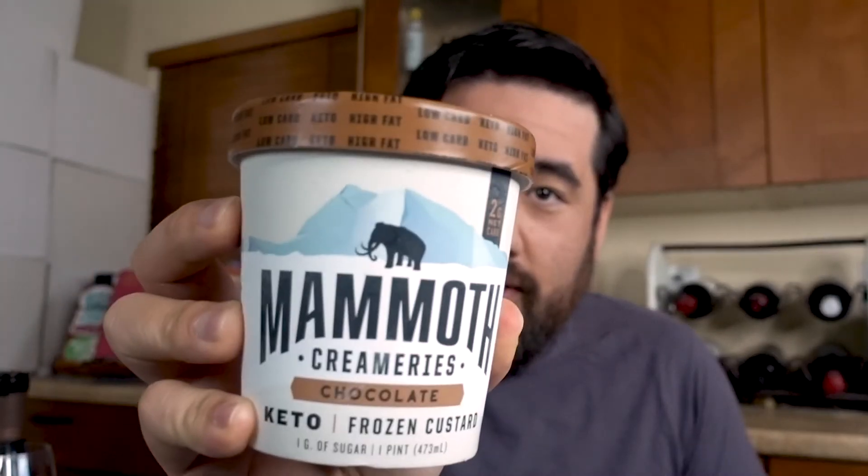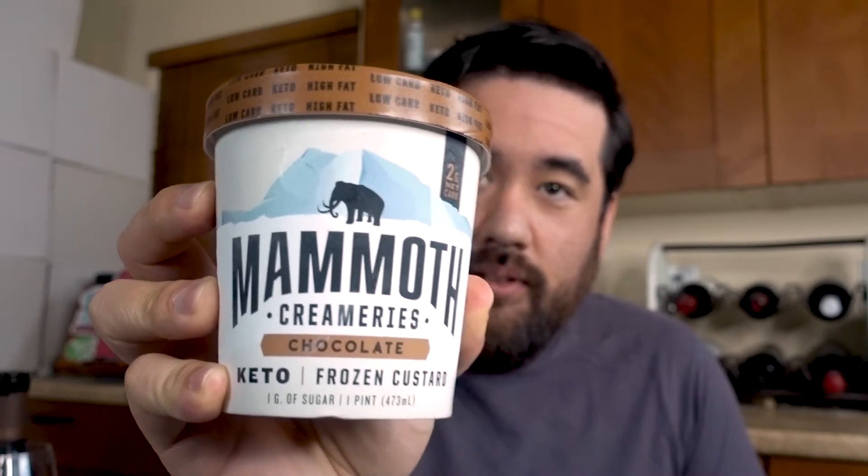Do you remember the fish fingers and custard pairing? Yeah, that was a mix. And also Jell-O. What I did find was this Mammoth Creamery's Chocolate Frozen Custard, which is apparently keto. Yeah, who knew? Well, probably keto people and low-carb people.